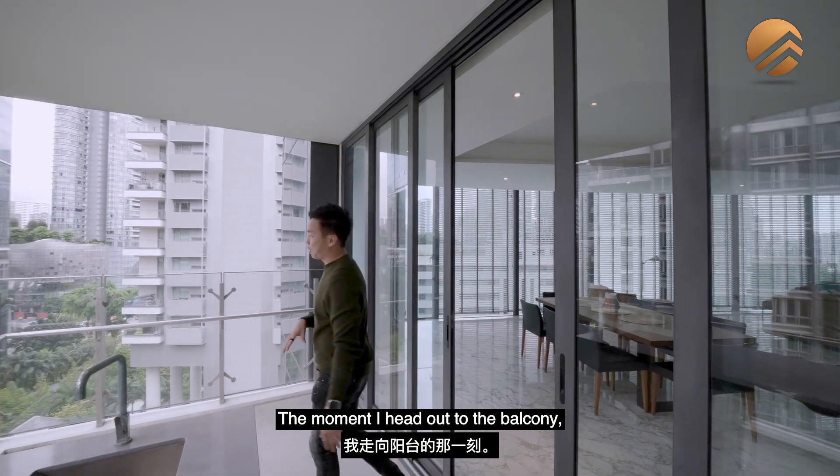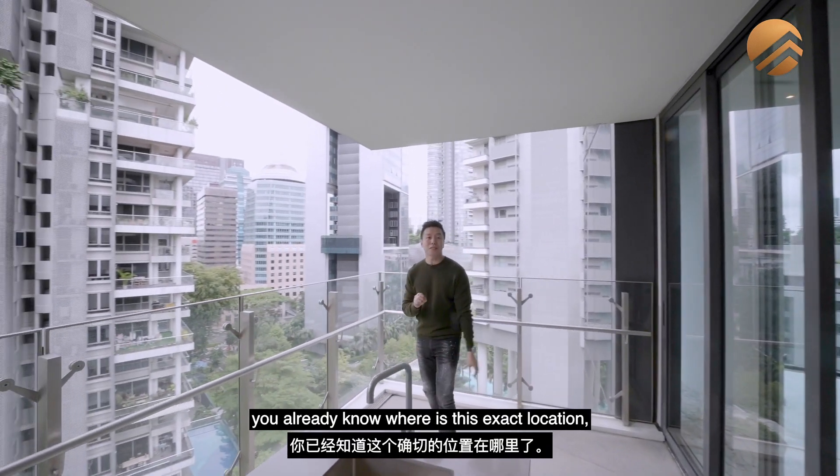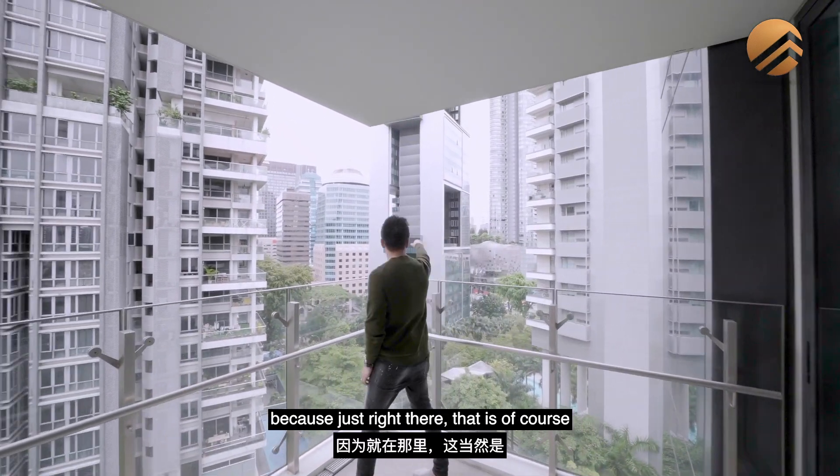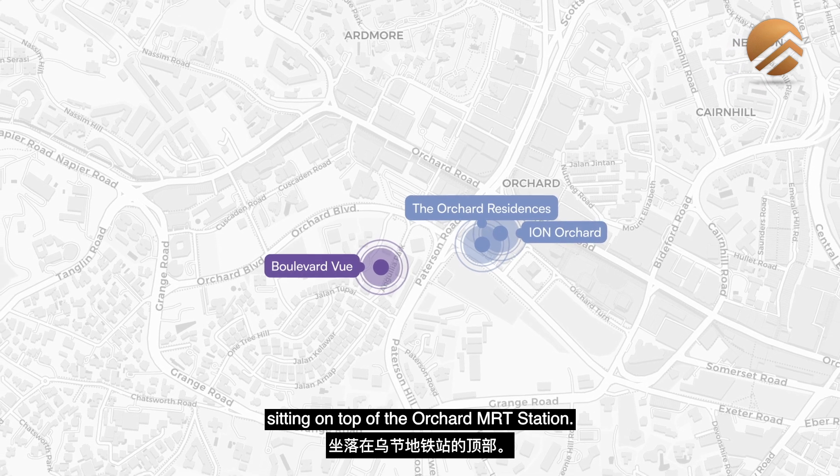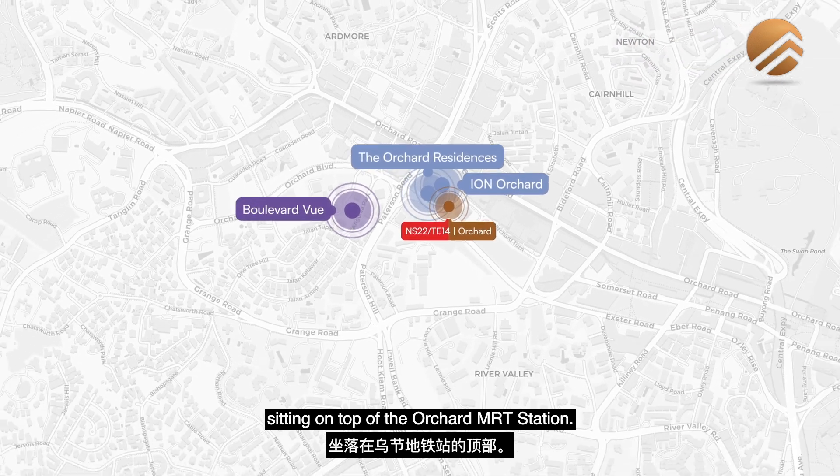The moment I head out to the balcony, you will already know where this exact location is. Because just right there, that is the very famous Orchard Residences sitting on top of Orchard ION, and of course sitting on top of the Orchard MRT station.